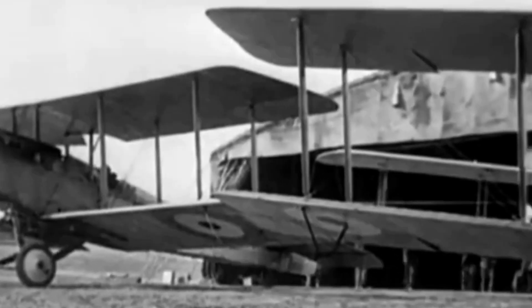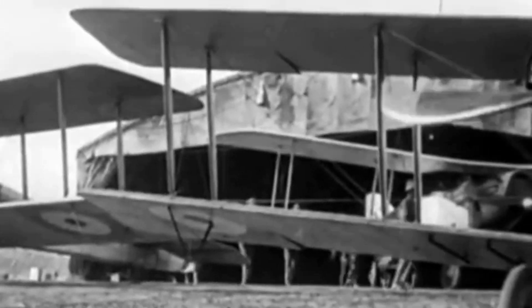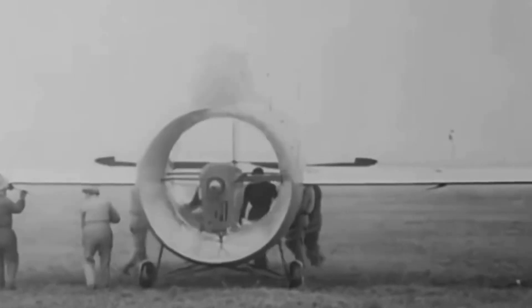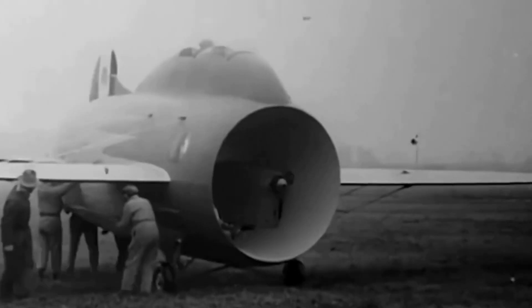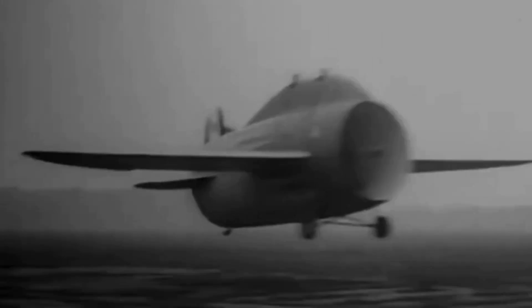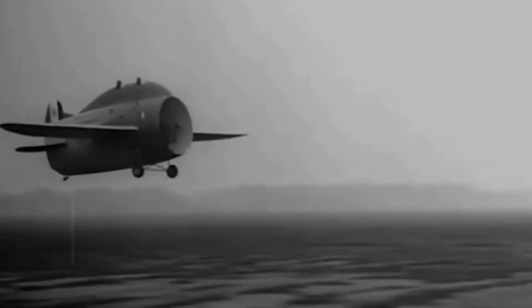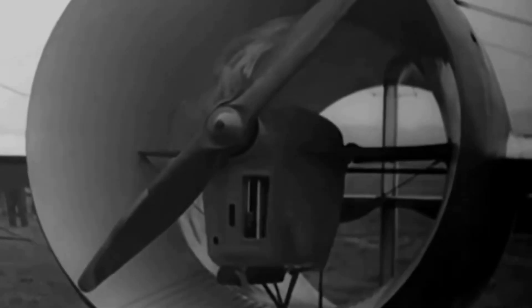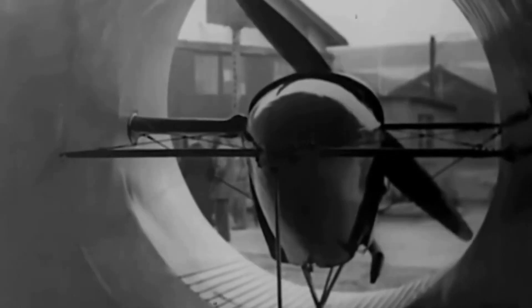In the early 1930s, a period marked by extravagant experimentation in the aviation industry, the Stipa Caproni emerged as a remarkable aircraft. Designed by Italian aeronautical engineer Luigi Stipa and manufactured by the Caproni Company, this aircraft had a truly unique appearance reminiscent of a cartoon. However, beneath its unconventional exterior, it proved to be a functional marvel, featuring a fuselage in the form of a mere tube, with an engine and propeller that channeled airflow through the cylinder's length to generate thrust.